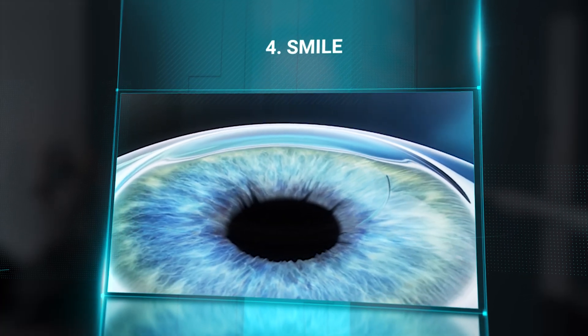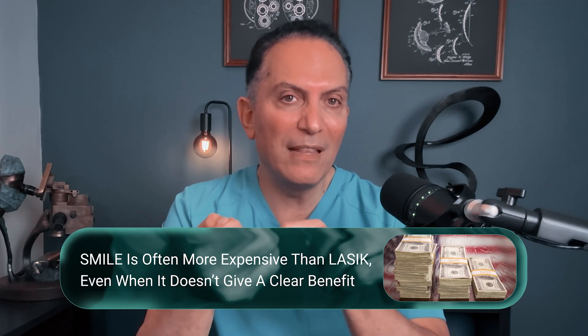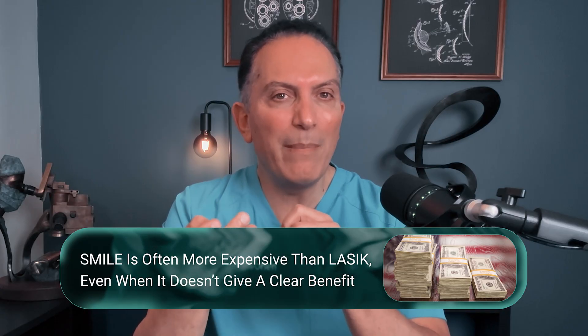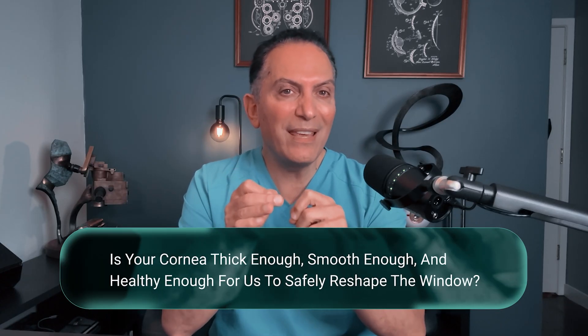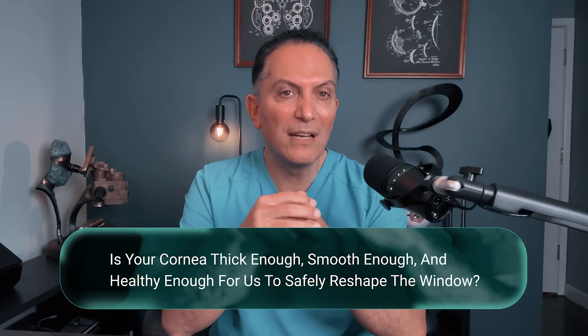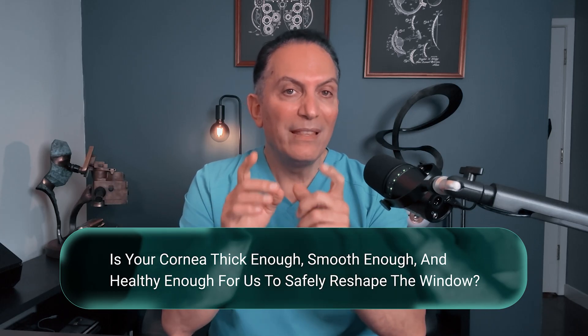SMILE cannot treat farsightedness at all. And while there may be some dry eye advantages early on, many of those differences tend to fade after about a year in many patients. On top of that, SMILE is often more expensive than LASIK, even when it doesn't give a clear benefit for your particular situation. So on the cornea side, the real question is: is your cornea thick enough, smooth enough, and healthy enough for us to safely reshape the window? But what if you're not a good candidate for LASIK, PRK, or SMILE? Then we need to consider lens-based procedures.